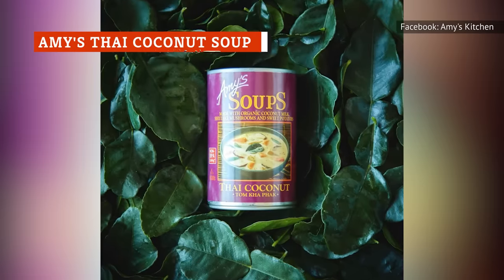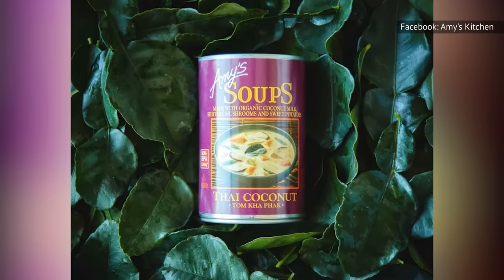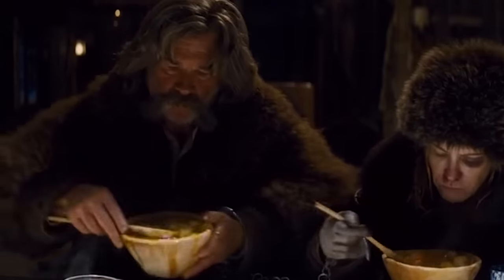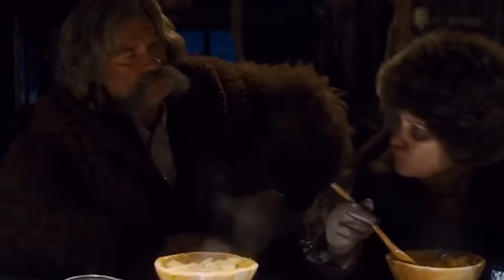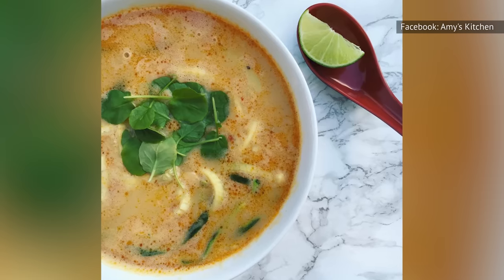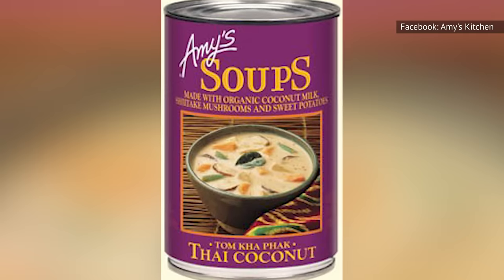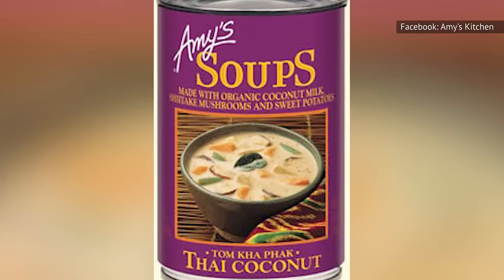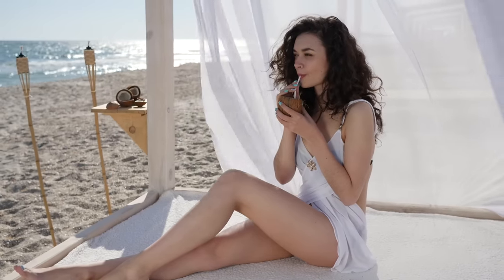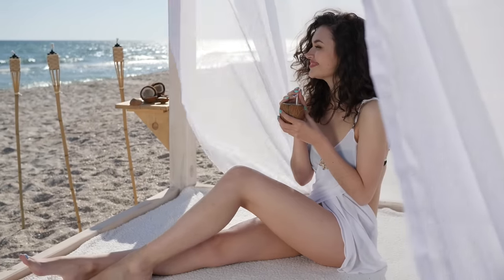While coconut soup hasn't been discussed much in America, Amy is on her way to changing that thanks to Amy's Thai Coconut Soup. This stuff is so good that you'll use your fingers to scrape every last drop off the bowl and into your mouth. Besides coconut milk that is pleasantly sweet, this soup also has carrots, sweet potatoes, green beans, onions, mushrooms, garlic, tofu, and a lot of other all-natural, all-vegan, and plant-based ingredients. Even if you have timid taste buds that don't enjoy a good adventure, this coconut soup is tasty enough that it's worth pushing the envelope and giving it a try.